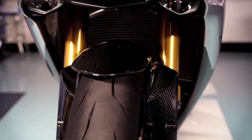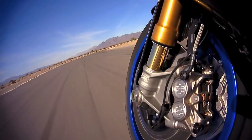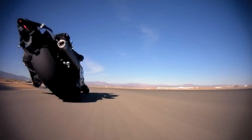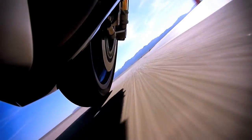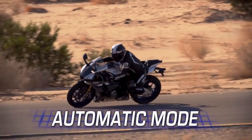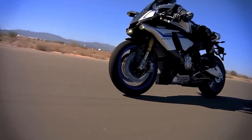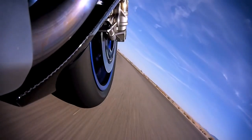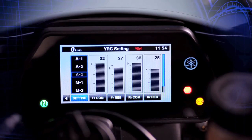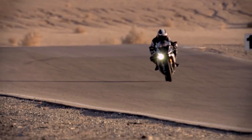The R1M features a highly advanced Ohlins electronic racing suspension. The suspension control unit receives data from the inertial measurement unit, then adjusts the front and rear compression as well as rebound damping for optimum suspension performance. The system comes with two modes: automatic mode continuously adjusts rebound and compression damping as you ride, providing ideal damping force for the track or the street and can be fine-tuned to the rider's needs. Manual mode allows riders to fine-tune the settings they choose, then hold those settings while riding.